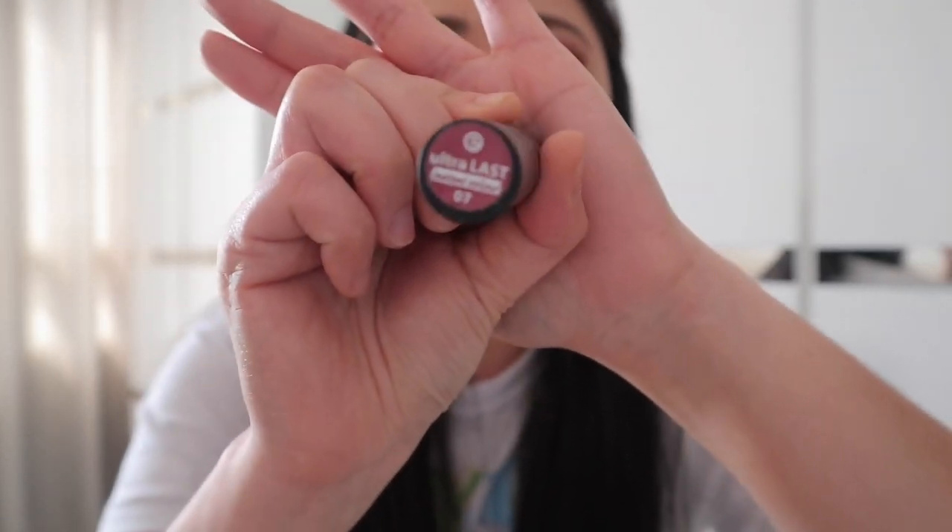Next naman, yung last na ilalagay natin or i-apply natin is the lipstick. The lipstick that I am going to use is itong Essence Ultra Lust Instant Color Number 7. Yung gagamitin natin na lipstick. Medyo creamy siya. Hindi din siya matte. Ganda tong lipstick na to kasi mabilis lang siyang i-apply. Medyo dark siya, medyo shiny na creamy.